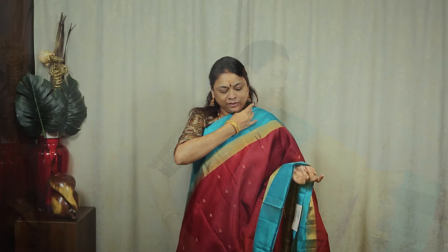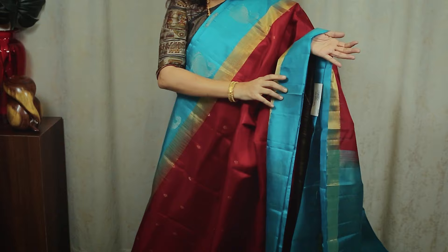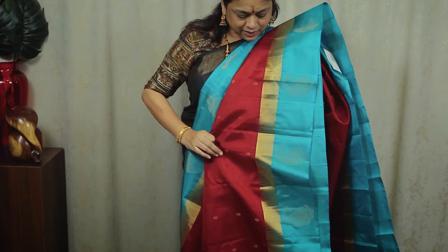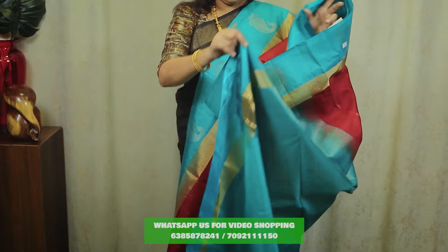The next sari is a maroon with a beautiful jerry blouse. You can use the leaves — the leaves are very beautiful. Here is a black jerry blouse. The border is a plain blue blouse. Here is a white jerry blouse at $9,200.